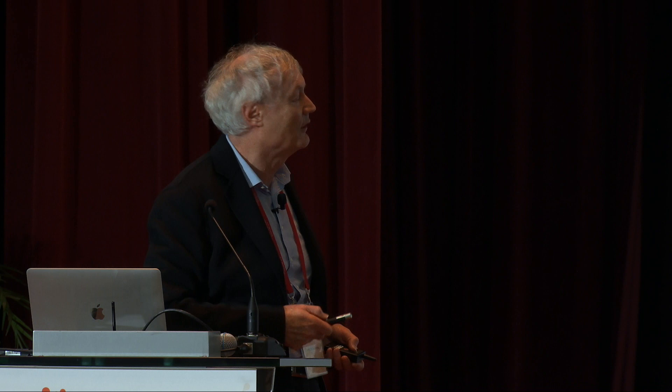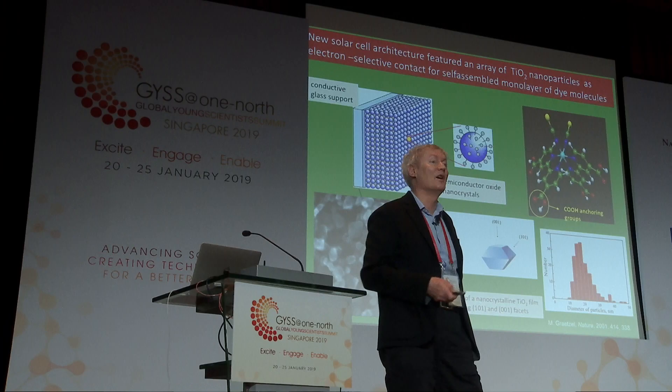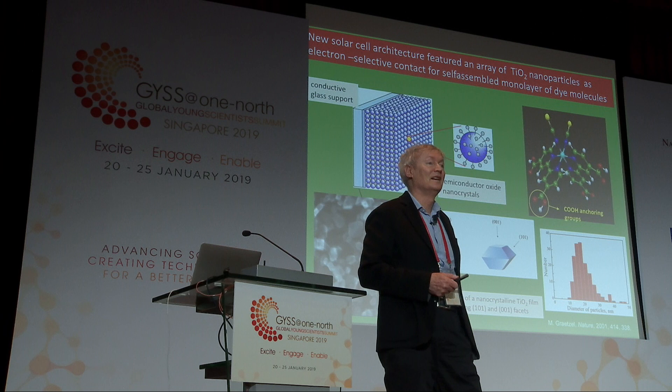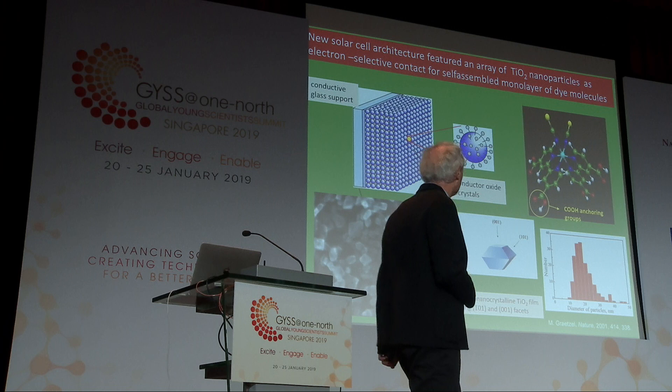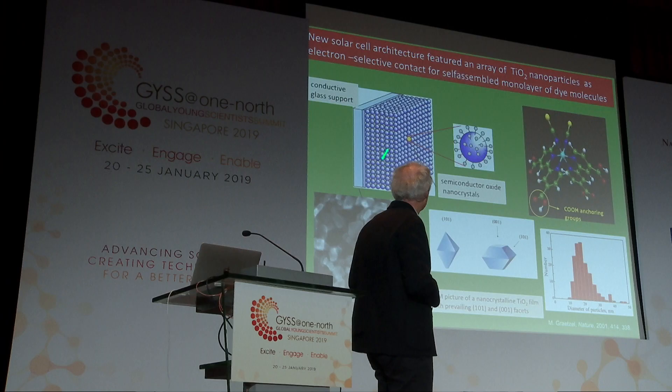The nanoparticles are insulating — so how can you collect current through an insulator? We found that actually what happens is that one electron injected into one of those nanoparticles turns it from an insulator to a conductor, because it's so small on the nanoscale. There is positive feedback: the more light you have on the system, the more electrons you inject, the lower the resistance of your film. That makes the film a very interesting charge collector.